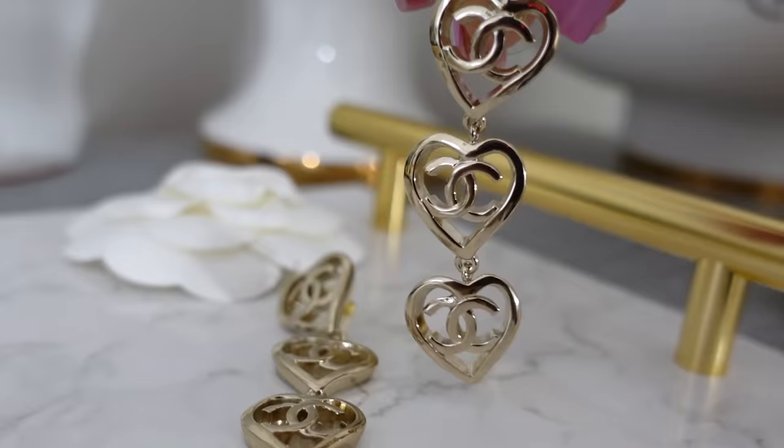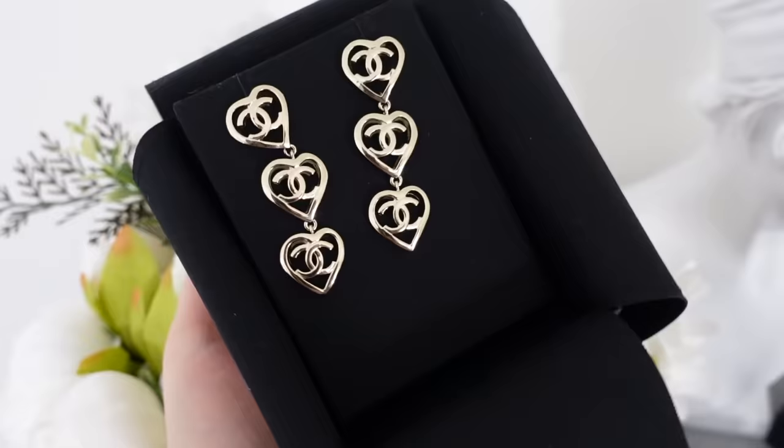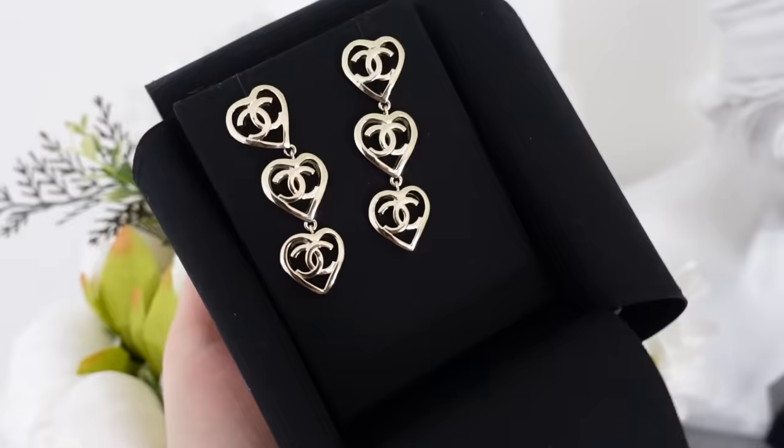I had imagined these much bigger when I saw them in pictures before the collection launched, but when I saw them in person I really loved the size because they are very wearable. They have three champagne gold hearts and are so dangly and cute. There is also a matching brooch, a matching ring, and a matching belt, so if you want to do the full matching look that's an option too.